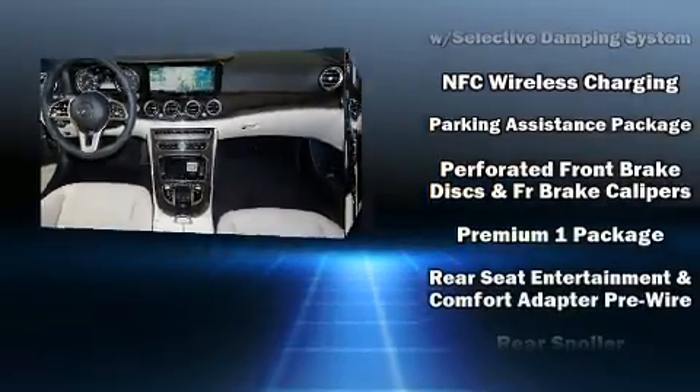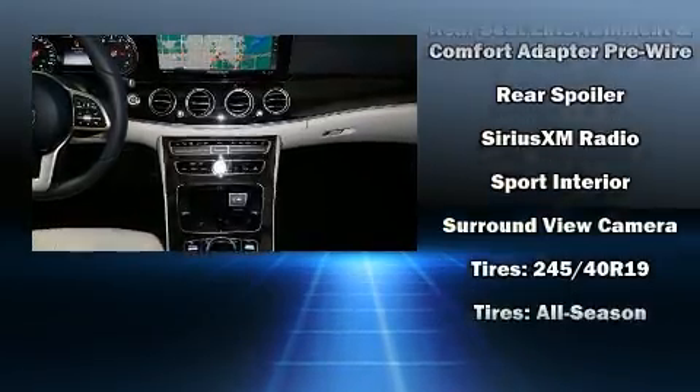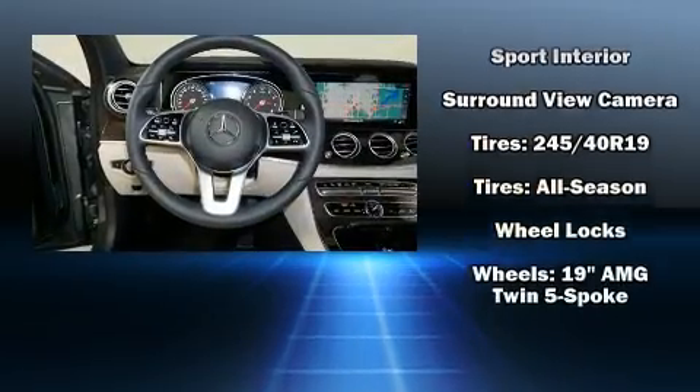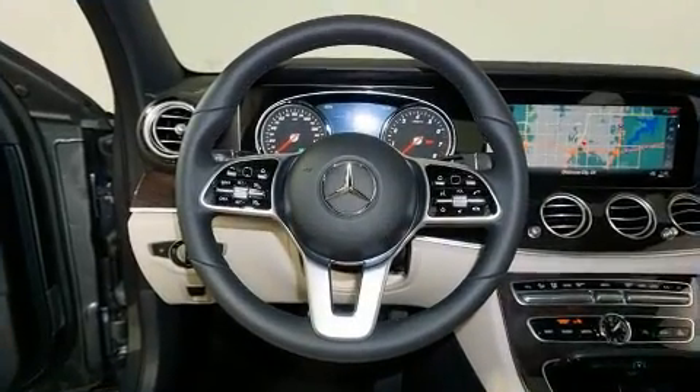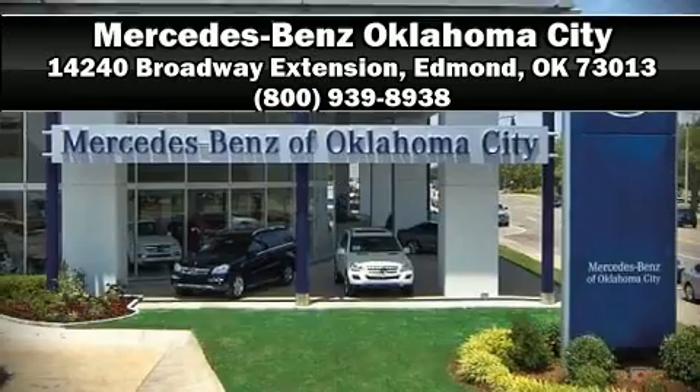Mercedes-Benz also prioritized safety and security by including front-side impact airbags, anti-whiplash front head restraints, and four-wheel disc brakes with AVS. Stop by our dealership or give us a call for more information.